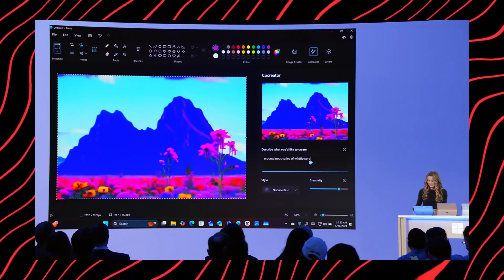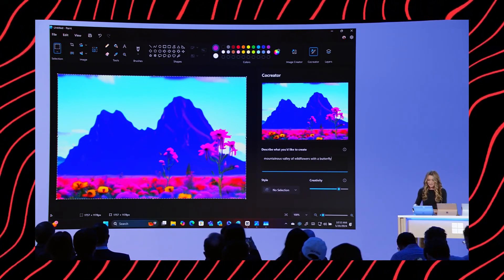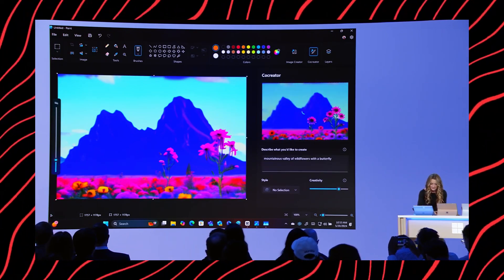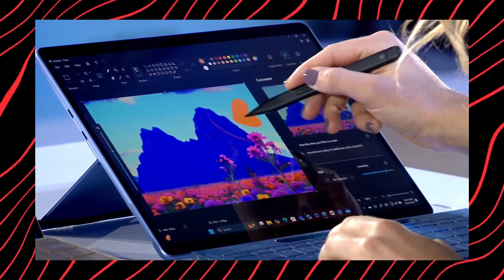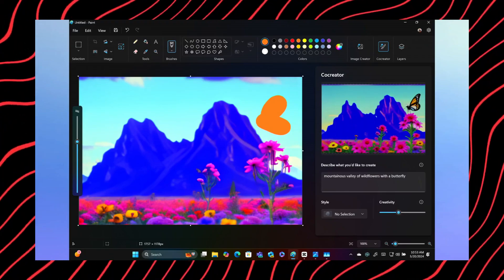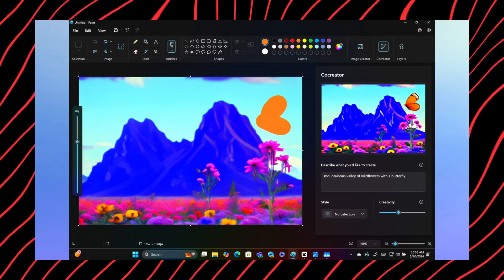As you keep iterating and tweaking the image, feeding more text prompts or ink strokes to the AI, it keeps evolving and updating the artwork based on your inputs. Plus, unlike cloud-based image generators with generation limits and long wait times, Co-Creator runs directly on your Co-Pilot Plus PC, allowing you to generate as many images as you want without any delays, thanks to the powerful AI hardware.